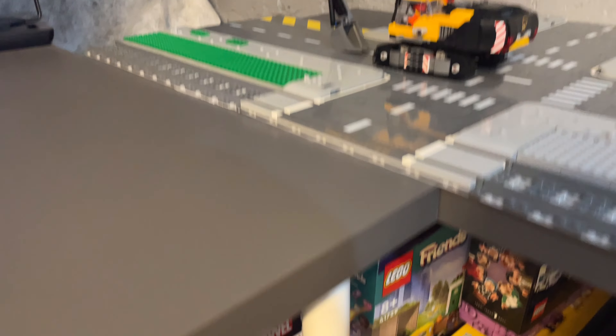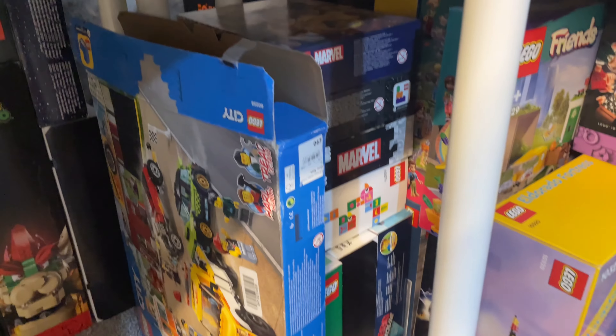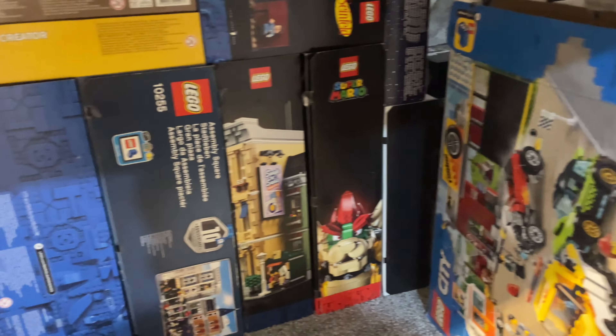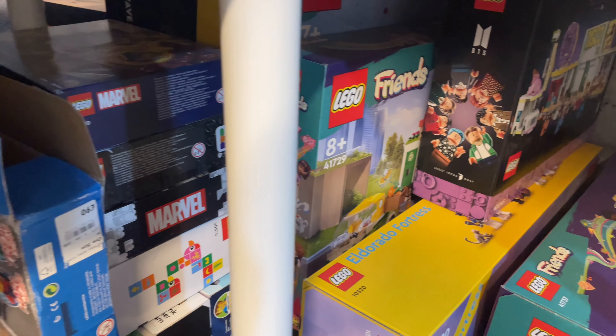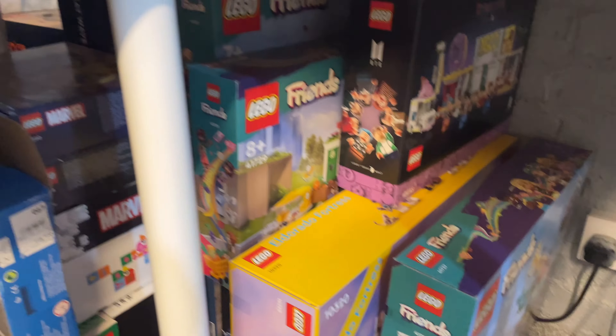So to rescue the fire station I need to move my backlog of sets out the way to get to it, because it's behind at the back there. I'm working through it — sometimes new sets take priority to get reviews out, but there are some sets I obviously want to build. I think the next one I might build soon is this LEGO City Tuning Garage set, which might be pretty cool to add to the city.